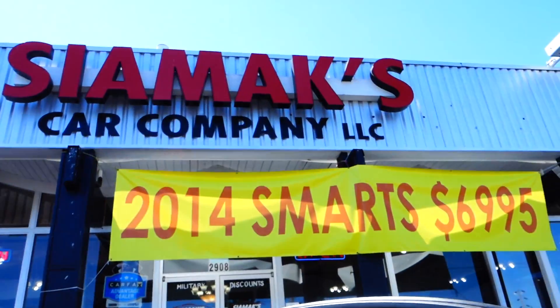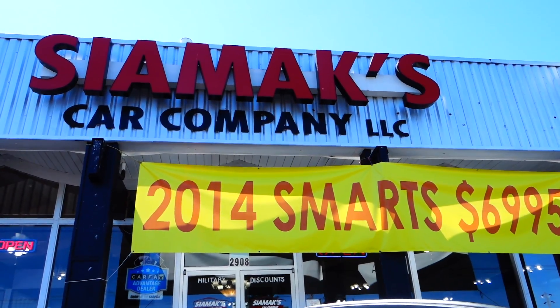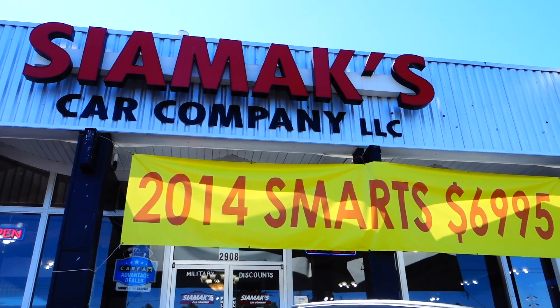If you'd like to come by C-Max Car Company, or visit us on the web at www.cmax.com. We look forward to talking to you. Thank you.